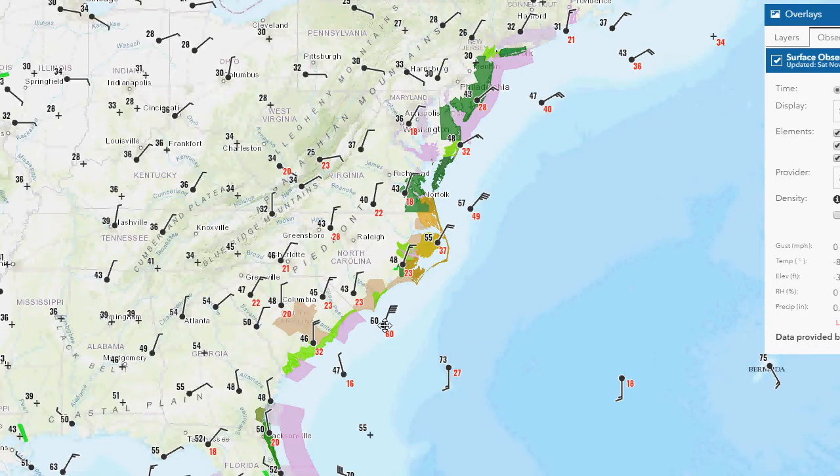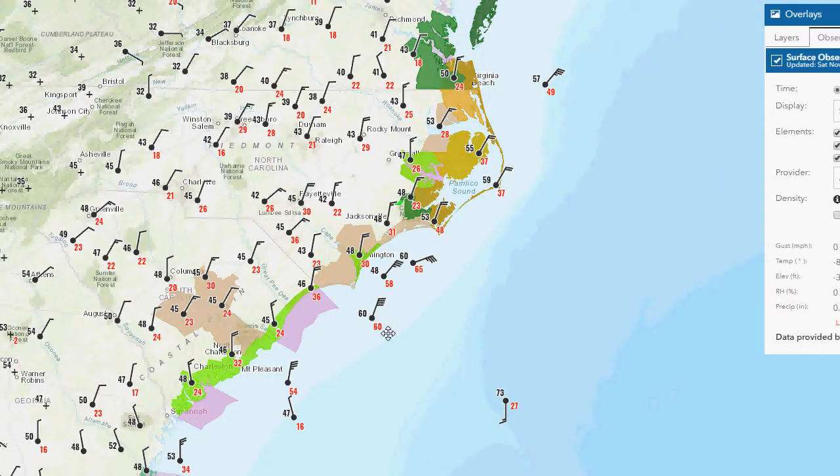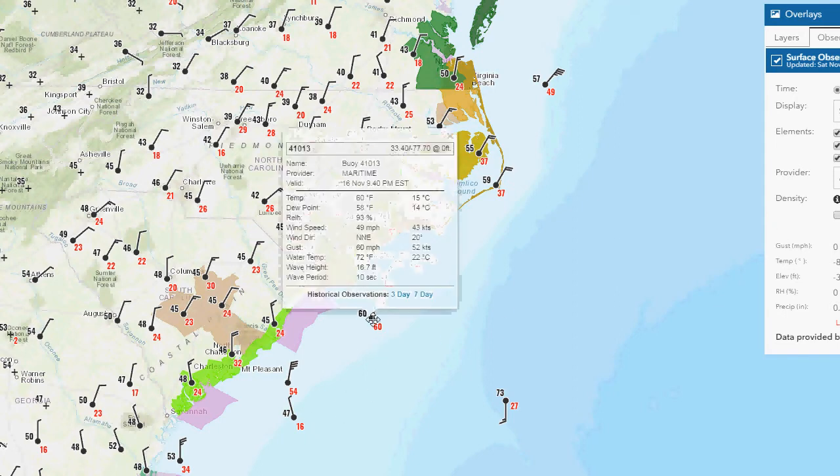Here is one buoy. These numbers in red here are wind gusts. You have a wind gust of 60 — that is crazy. Let me zoom in here. This buoy here has got a temperature of 60. Winds 49 miles an hour with a gust to 60 miles an hour. That's insane — a gust to 60.